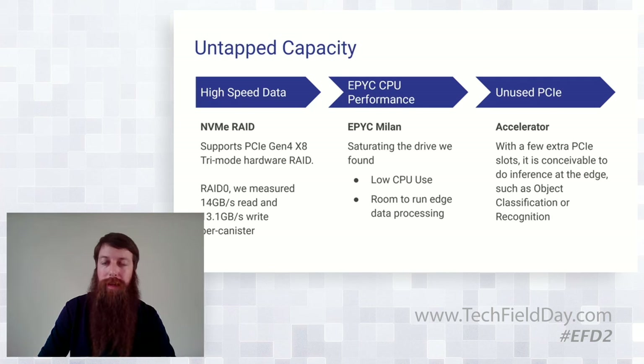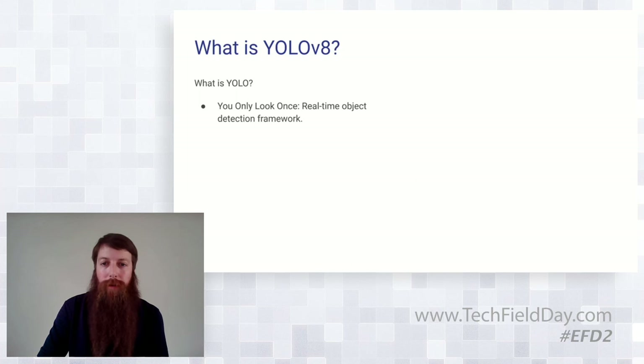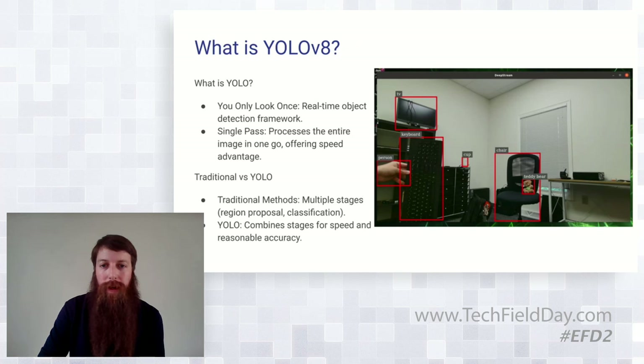Specifically, we took a look at the NVIDIA A2. Because we're talking about AI and edge inferencing, we brought in YOLO V8, which is a computer vision model. It stands for 'You Only Look Once' — it's a real-time object detection framework that works in a single pass, processing the entire frame in one go. You get a significant speed advantage over some other models, and you can do really high-speed stuff without a lot of power.